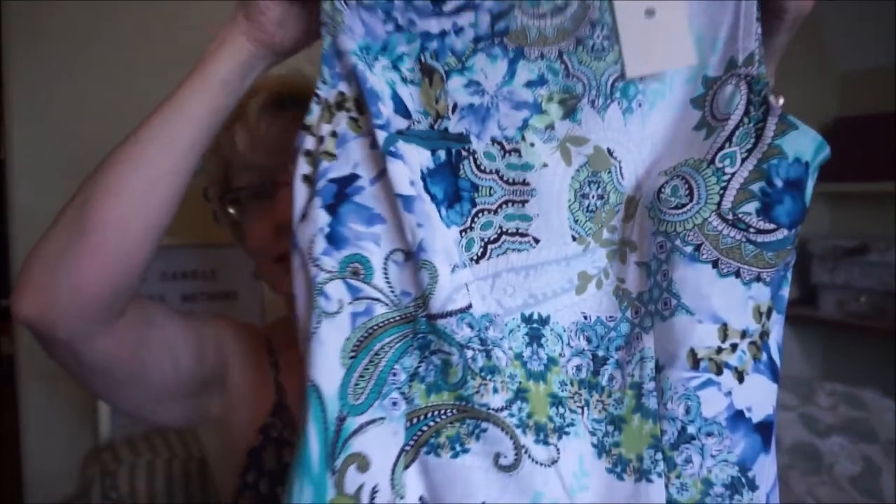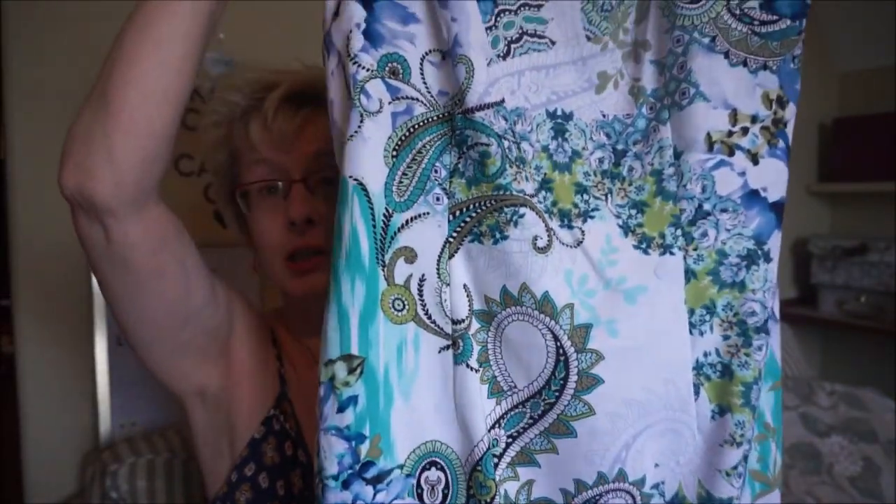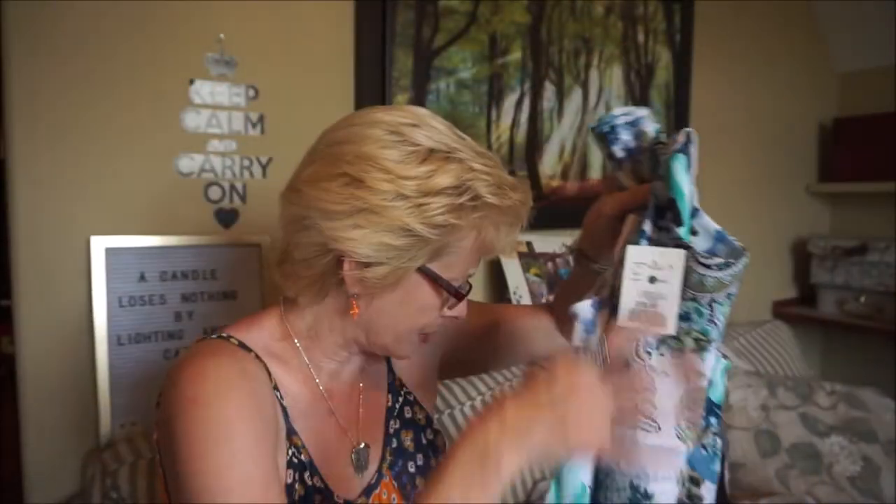I found this dress for only $20 and the quality is really good for that price. It's cinched in at the waist — fitted but not overly snug. It just breezes over the body. For $20, I really like how it looks.